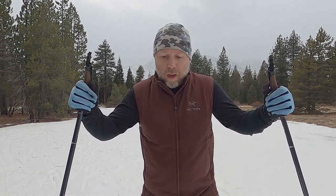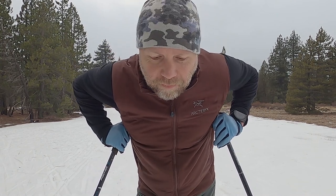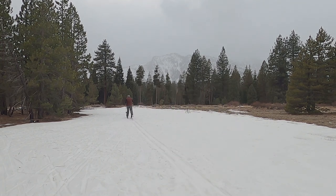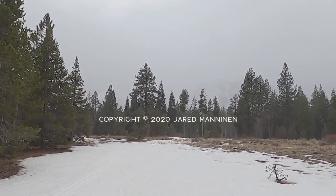All right, 5K believe it or not. If you know me, you know that I always either quote or reference movies, so all I can say today is be Rocky at the meatpacking warehouse. If you liked the video, give it a thumbs up, post any comments or feedback in the comment section below, subscribe to my YouTube channel, and check out TahoeTrailGuide.com. Take care everyone, I'll see you in the next video.